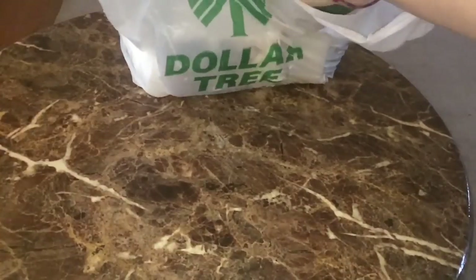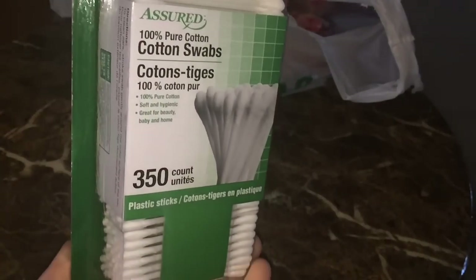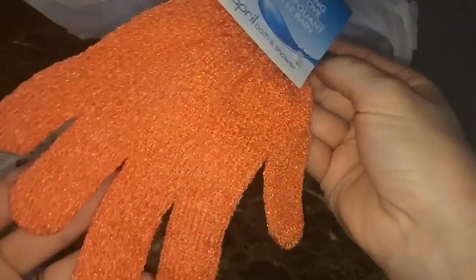Starting with Dollar Tree items, I got some more of these Assured Rx cotton swabs — you get 350 of these, which is a huge amount. I also thought I would try this April Bath and Shower exfoliating bath glove, and now that I'm thinking about it I should have gotten two because I think it's going to be fabulous.